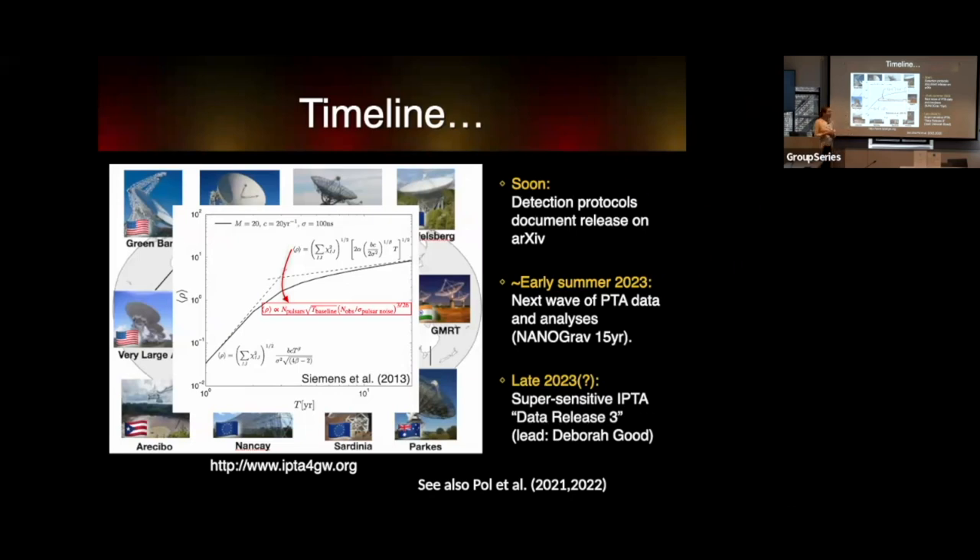Later in 2023, we'll have a wonderful combined data set with much better international collaboration. Deborah Goode is working with Chiara on the up-to-date IPTA Data Release 3, which is going to be fantastic. So invite someone back in a couple of months—they can update you on whether this was some weird pulsar effect or a confirmed gravitational wave background detection.